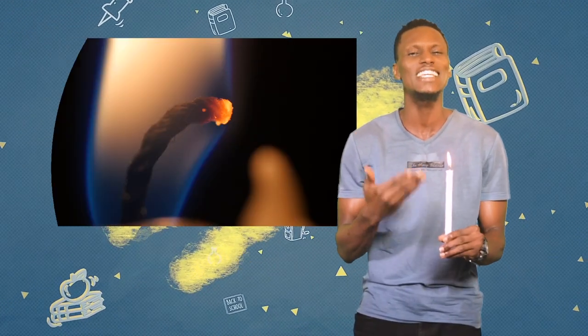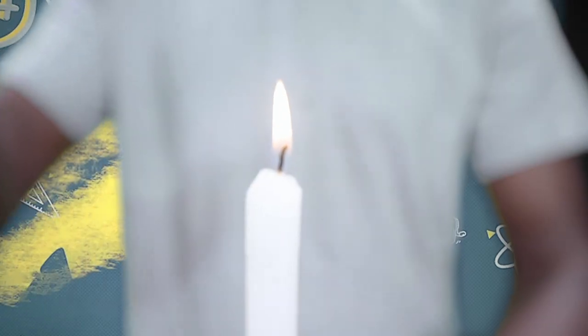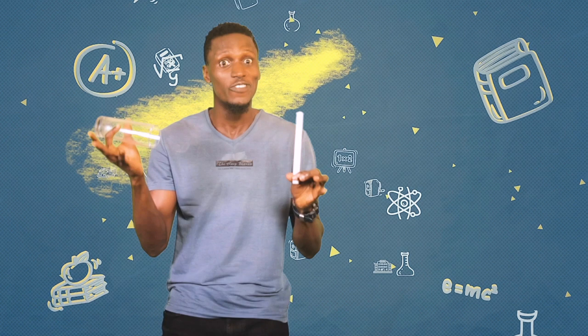Look at this candle. It burns and gives off energy in the form of heat and light. Let's look at what happens when I cover the flame with this upside-down glass jar. The flame is gone!